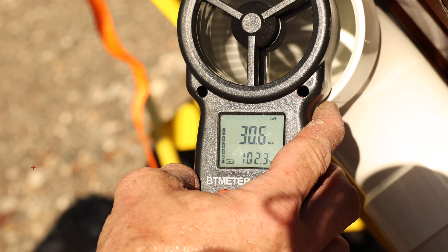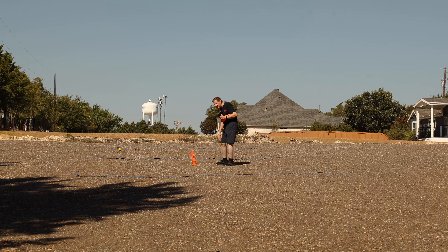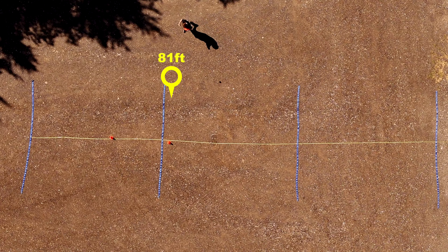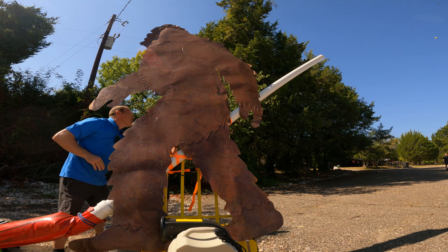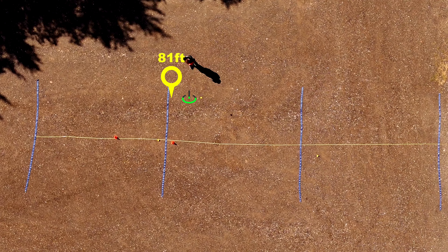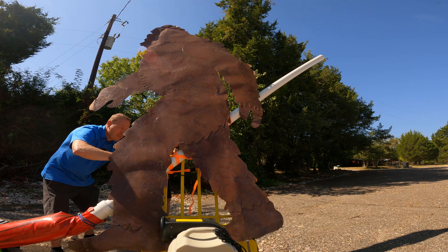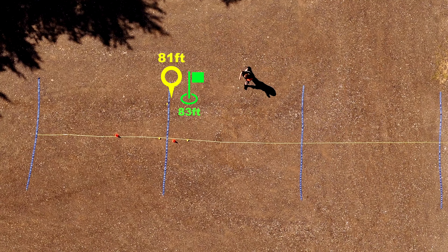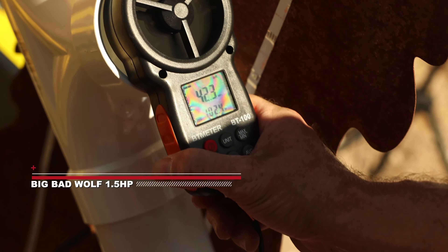Seventy-two. Math is hard, people. Seventy-eight feet. Right on the 80-foot line. Same spot. That may be the new leader — 83 feet. Came up short. All right, the green team is the leader in the clubhouse at 83 feet — the one and a half horsepower Big Bad Wolf blower is up next.